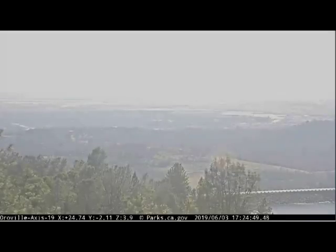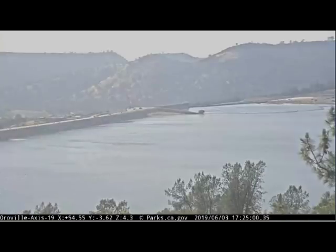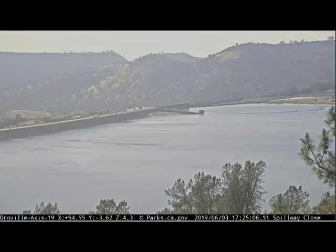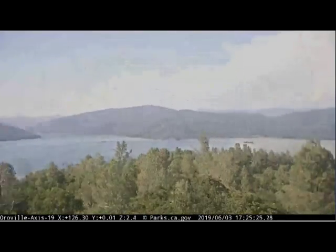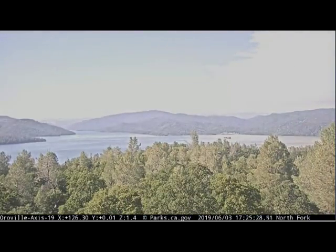I'm wondering if that's ultraviolet inundation that's bleaching the camera view. With the carbon dioxide as it is, there is an issue with the ultraviolet index. The clouds went away — we had a break on the 3rd.